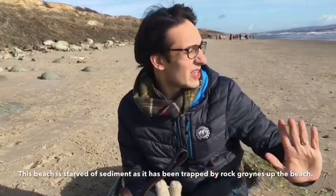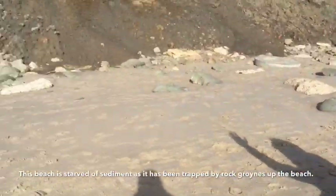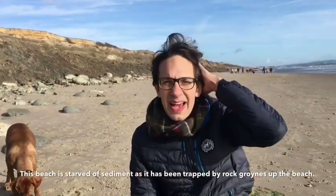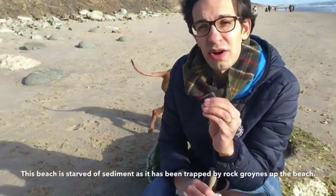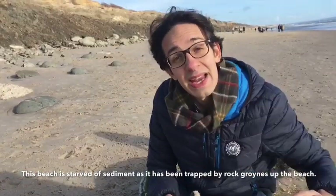There is absolutely no management along this part of the beach — there's just the sea and the cliffs. You can see that the cliffs have eroded really badly. The reason is that they're really exposed to the sea and they're made of clay, which means it erodes very quickly, and when it gets wet it gets full of water and it slumps.